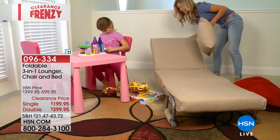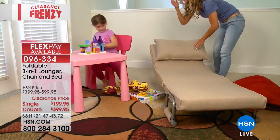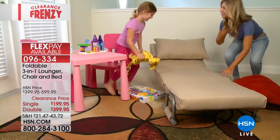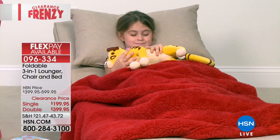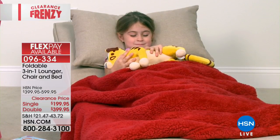Two different choices today: you have either the single at a clearance price of $200 off, now $199.95, or the double, also clearance priced $200 off from $599.95 to only $399.95. And it is comfortable and versatile.